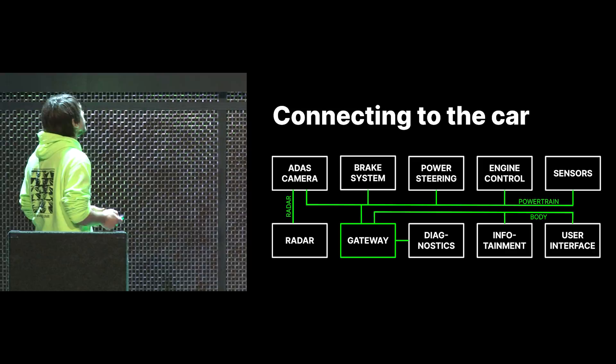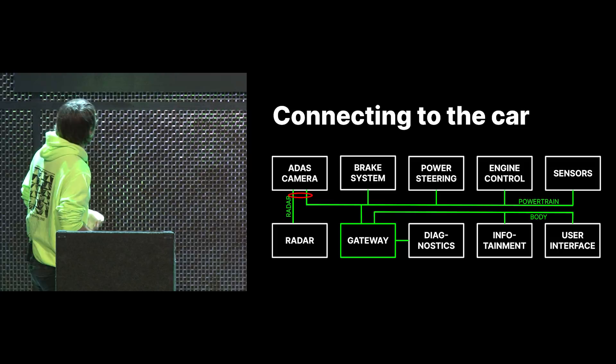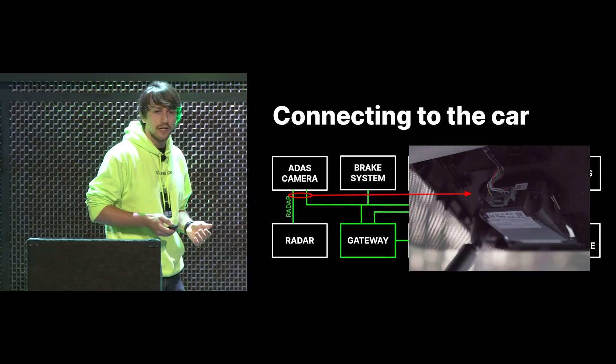So where do we want to tap off? We want to tap off right at the ADAS camera — it's ideal because it's right in the cabin, located behind the rearview mirror. So that's the ideal spot to tap off these buses. You don't have to mess around in the engine compartment. You can just take this connector, take it out, and work with it there.